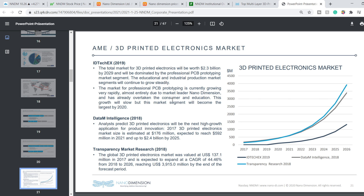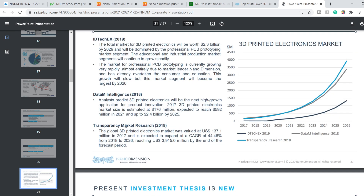Here we have a forecast of growth for the 3D printed electronics market. According to IDTechEx in 2019, the total market for 3D printed electronics will be worth $2.3 billion by 2029. According to DataM Intelligence, it is expected to reach up to $2.4 billion by 2025. And Transparency Market Research said that by the end of 2026 this market will reach almost $4 billion.